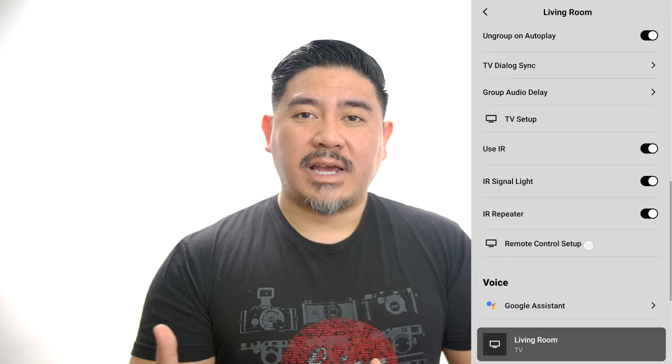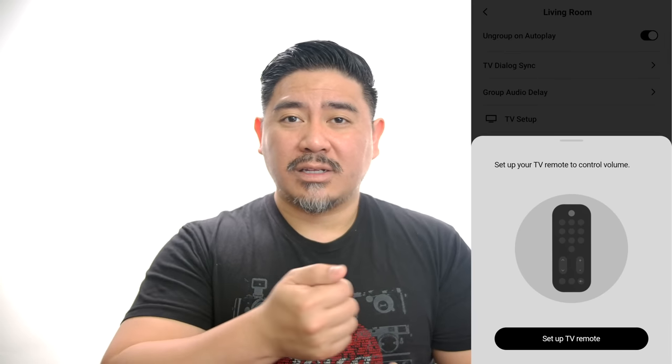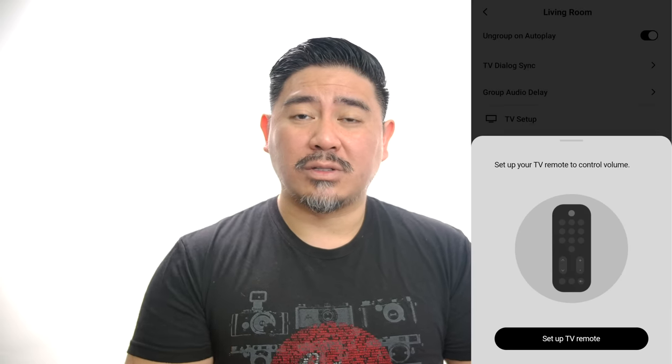They have an option for compression which levels out the volume so that commercials aren't super loud. They have HDMI ARC, meaning if you have a compatible TV you can use that TV remote to control volume and power. And if you don't, there's a feature where it can teach your existing remote the volume up and down functionality for the Sonos.